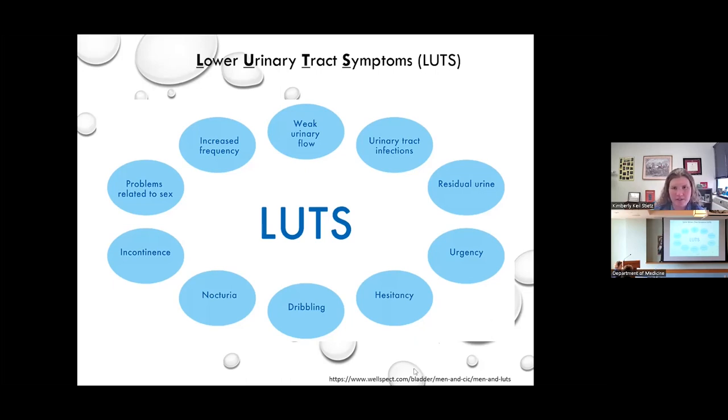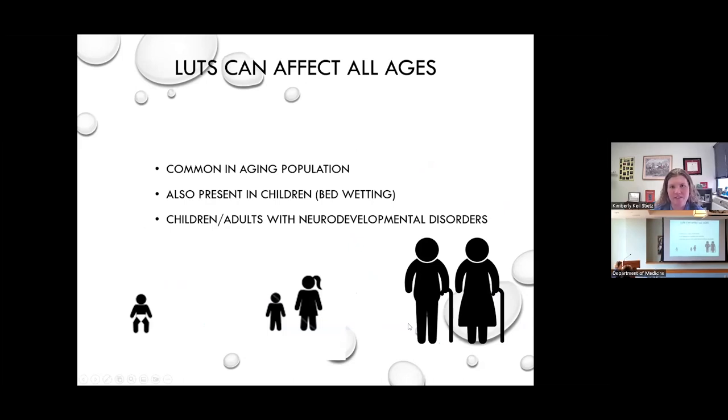We also know that bladder dysfunction can affect all ages. While it's common in the aging population, there's also a subset present in children, especially prevalent in children with neurodevelopmental disorders such as autism. This is an underdeveloped field of study that we are also interested in, especially because of some of the links with the environmental chemicals I study and their ability to alter the brain.